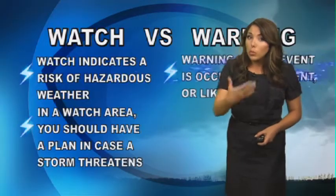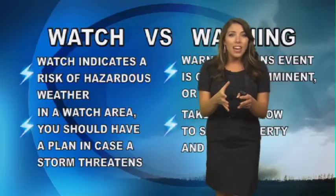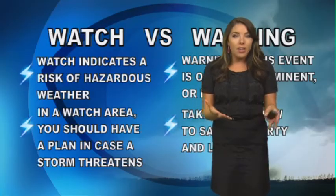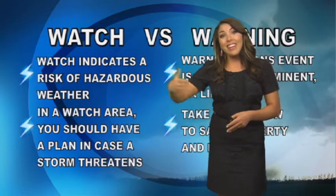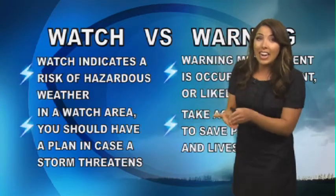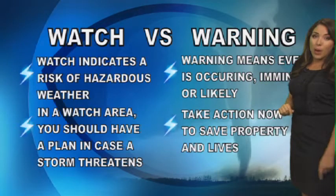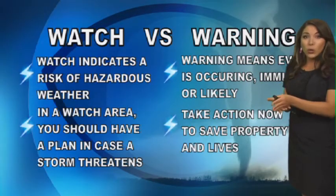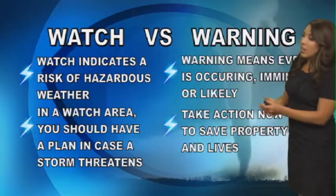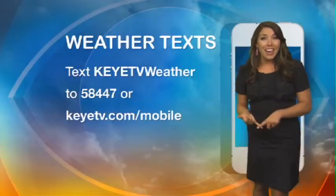A good thing to keep in mind as we reach our severe weather season is a watch versus a warning. A watch indicates that there could be some hazardous weather that day or the next day, so you should just plan in case. A warning means that we're likely to see that weather imminent or it is occurring right now, so you need to take action. So watch is just a heads up; warning is take action.